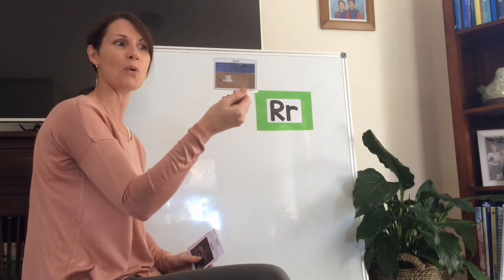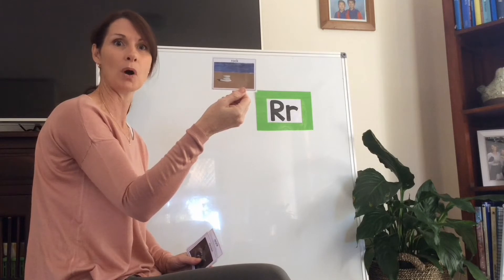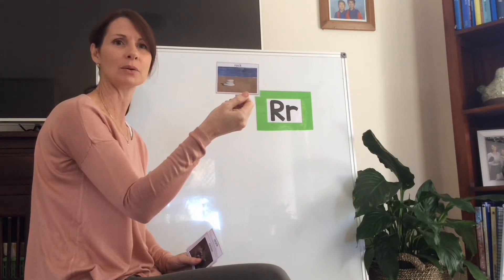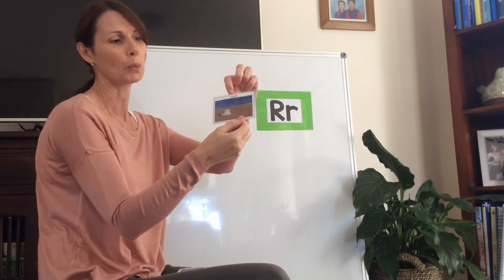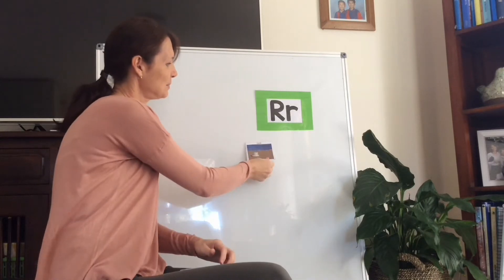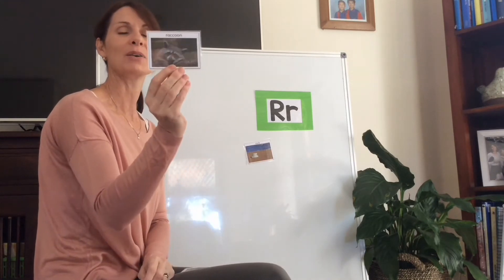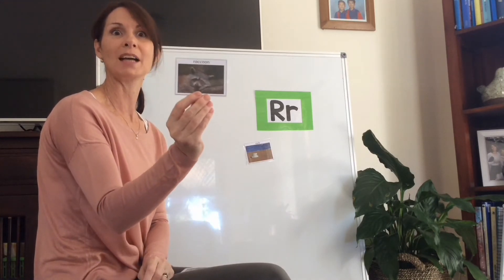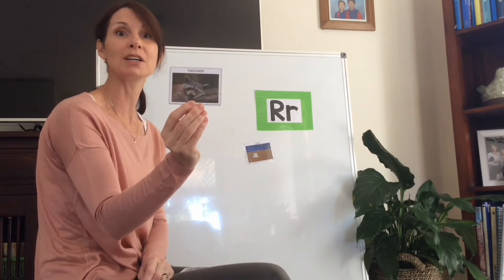R is for rock. Rock - can you hear that R sound at the beginning of the word rock? R is for raccoon. Raccoon.